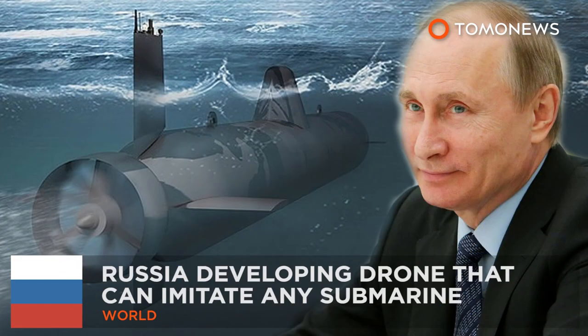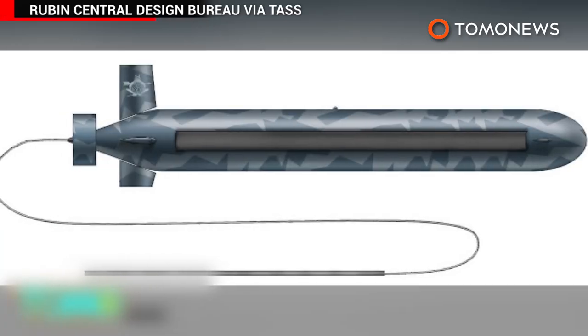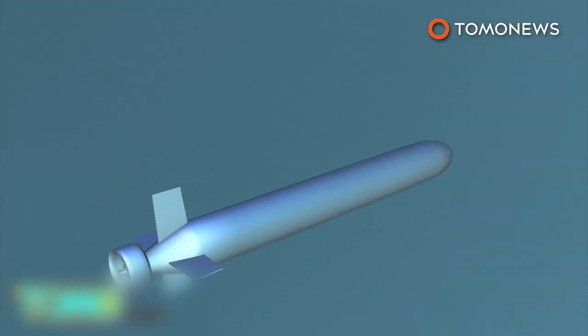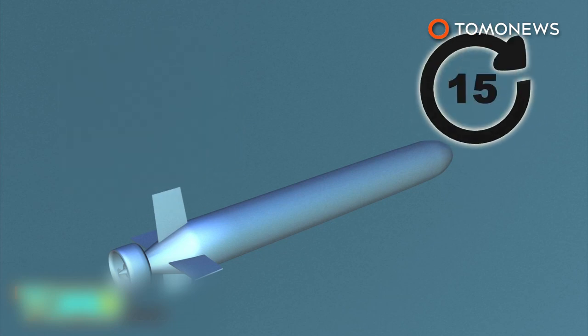Russia is developing a robot to mimic enemy submarines. Vladimir Putin could soon have an ocean-going drone at his disposal that can mimic the characteristics of different submarines, making it useful for naval drills or spy missions. The Surrogate is an autonomous unmanned submarine powered by lithium-ion batteries that can operate for 15 to 16 hours at a time, and is being developed by a Russian military contractor.